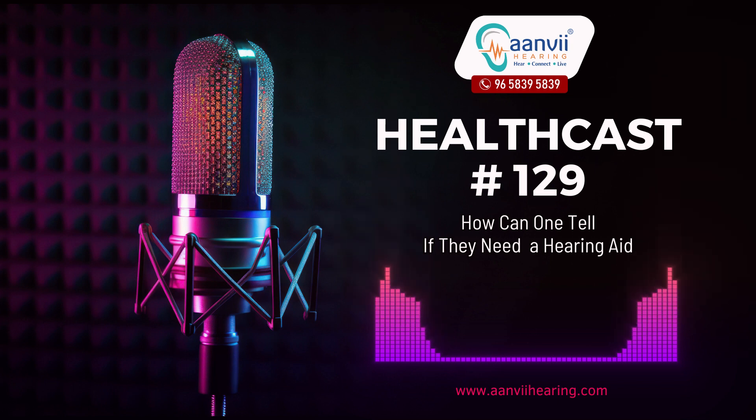Consultation: after a professional evaluation, your audiologist will discuss the results and recommend suitable options, including hearing aids if necessary. Choosing Hearing Aids: your audiologist will guide you in selecting the most appropriate hearing aids based on your hearing needs, lifestyle, and preferences.